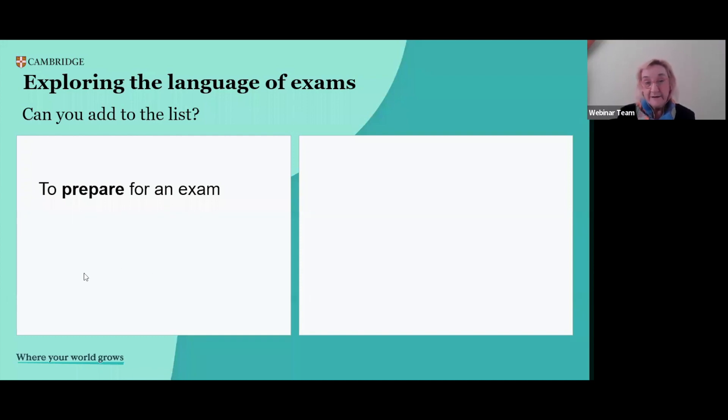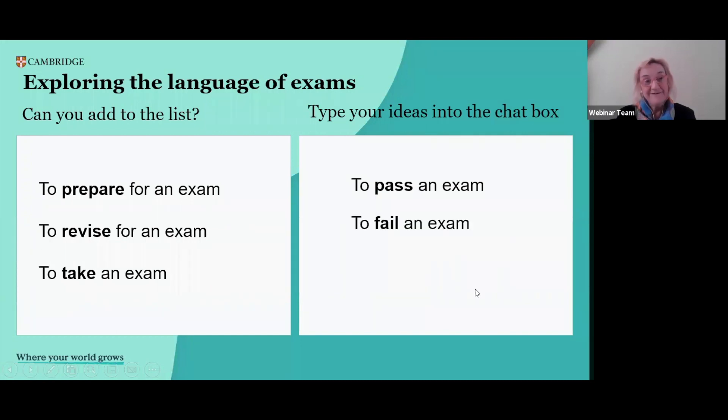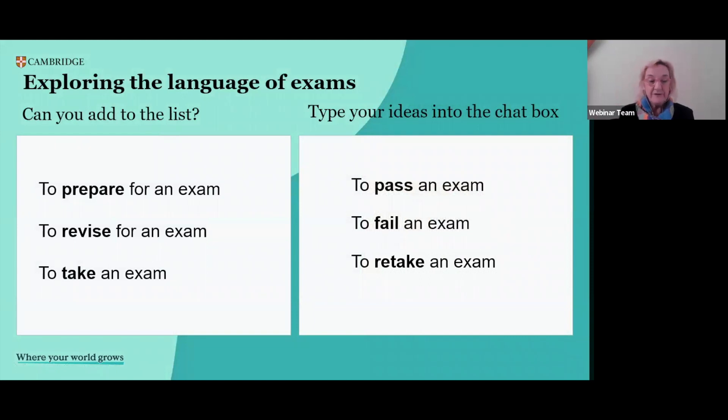If we think about these collocations, probably many of these words will stimulate your own emotions and perhaps remind you of your own exam-taking experience if you think about the exams you've taken in your lifetime. So we're stimulating a range of emotions here. Let's talk a little bit more about that range of emotions — getting students to think about the language of exams and how they make them feel about exams in response.